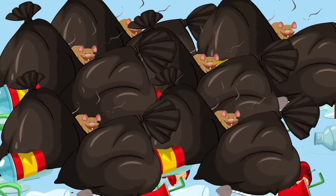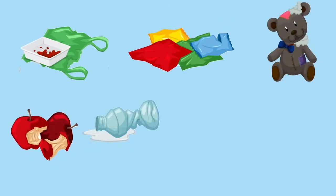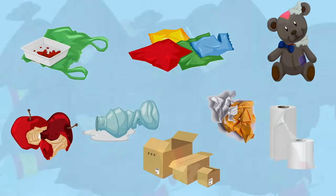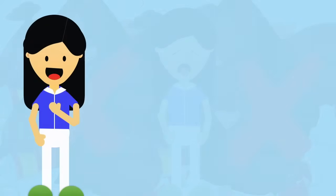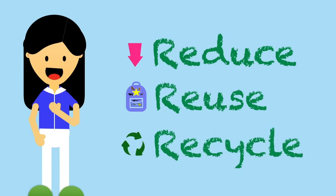Every day, we produce lots and lots of waste. These come from things we use daily. Ew, that stinks. I don't like waste. I can reduce, reuse, and recycle my waste.